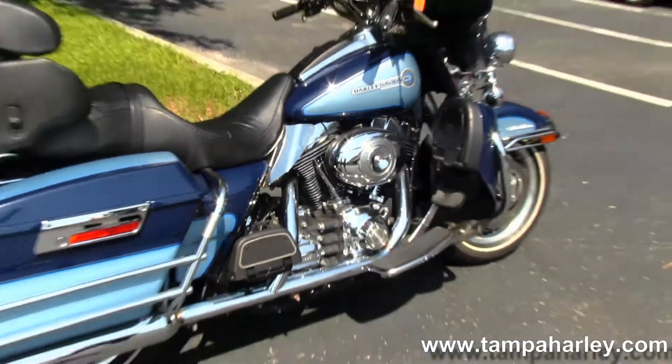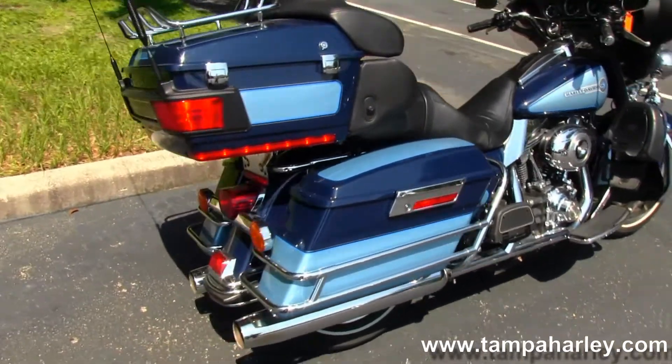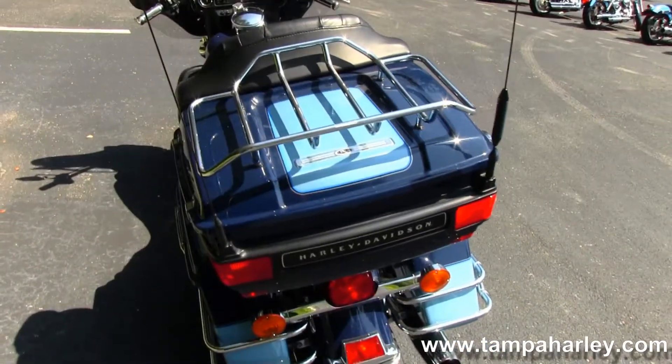Full-size rider and passenger floorboards. In the back here we have the chrome saddlebag guards, classic style rear bumper. And up here we have the King Tour Pack with a chrome luggage rack.